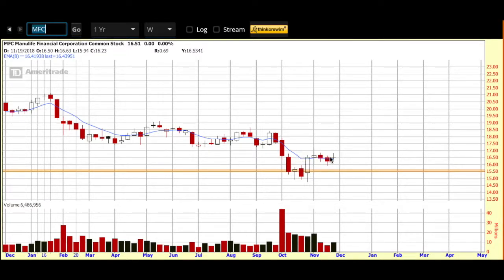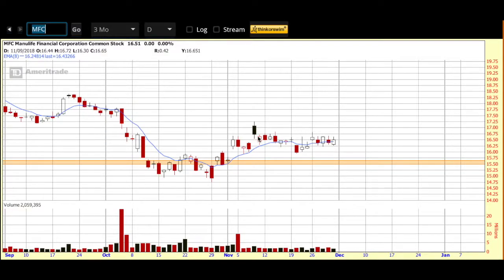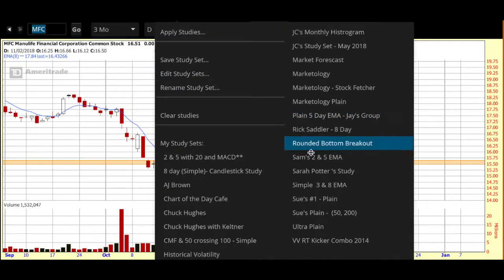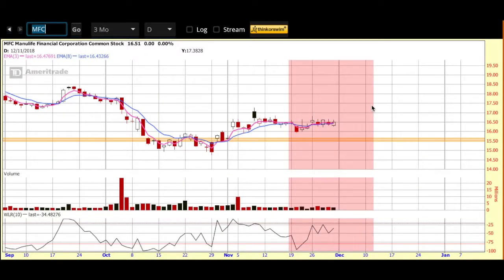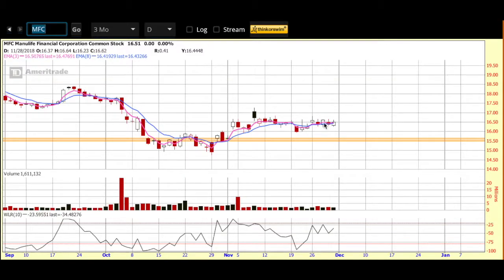Now let's swap it over and take a look at it on the daily. It's up and over my blue line. I want to see more lift this morning to give me a clear three and eight cross. I'm going to put that three and eight on here, and you can see my three and eight cross is just emerging. I want to see my lines ticking higher, so I need more follow-through. If we get a strong candle on Manulife today, a nice wide body with buying being involved all day long, then I think Manulife looks pretty interesting in this area.